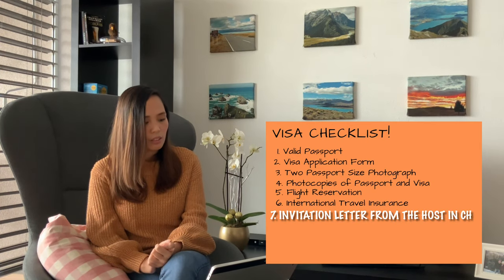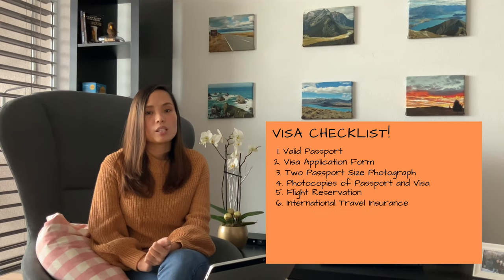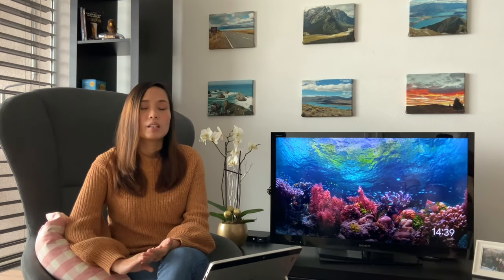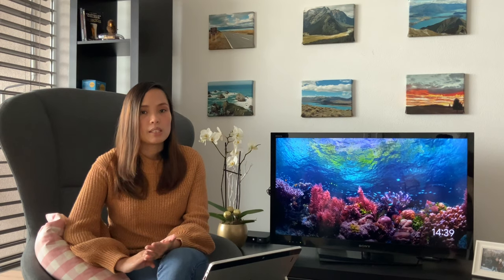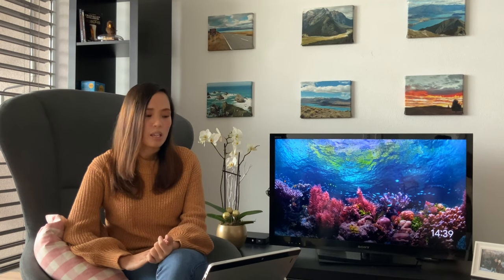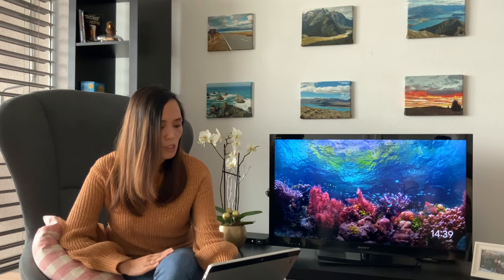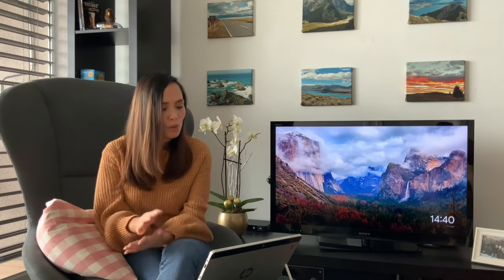After the travel insurance, we have the invitation letter from the host in Switzerland. For the invitation letter, it's quite broad — the embassy will need specific details from your partner. I will be making a separate video for this and will guide you on how to write the letter.